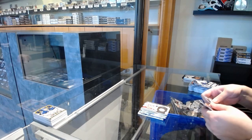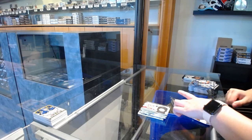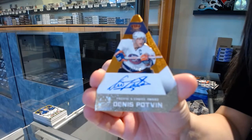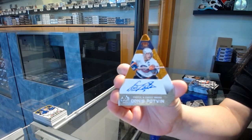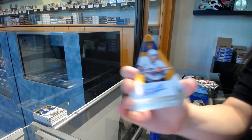We've got a Pacific's Choice Award Auto numbered 25 for the New York Islanders, Denis Potvin. Denis Potvin.